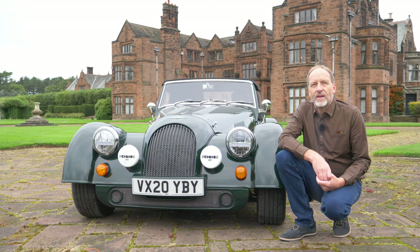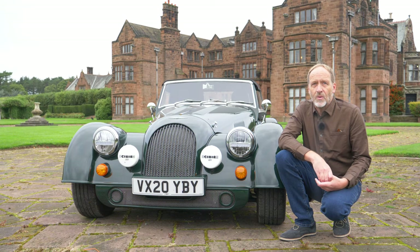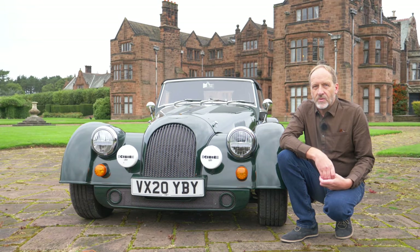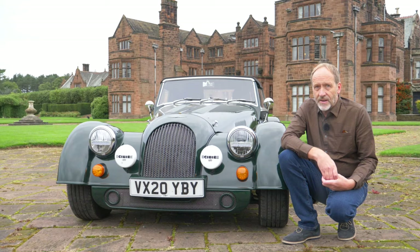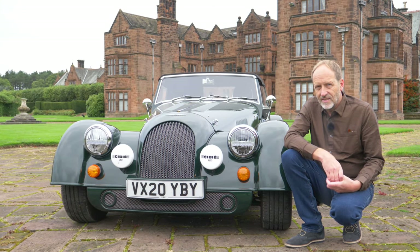Luxuries such as doors that close without having to slam them, heaters that work, some sort of ride quality, and no less than a modern BMW engine with at least 250bhp. So you may be wondering what ever is the world coming to — well, why don't you join me, Roger Bailey, to find out what this 2020 Morgan Plus 4 is like.